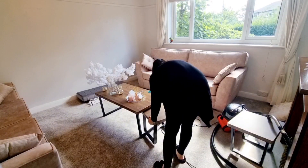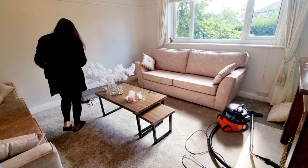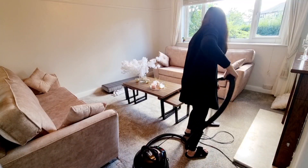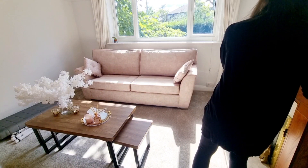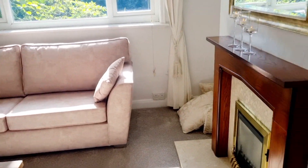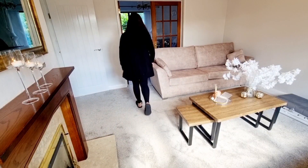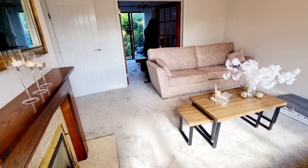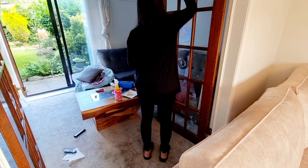I decided to carry on cleaning first and fix the bench later if I had time. I quickly vacuumed the floor, then my favorite part — lighting the candle. This room is now nice, neat, and clean. I set the timer for 20 minutes for this room, but because the blinds were quite dusty it actually took me around half an hour.